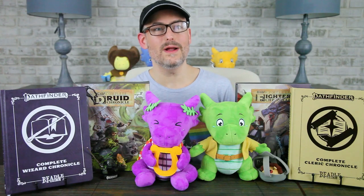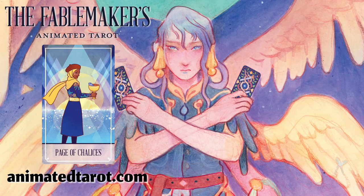This video is brought to you by Hit Point Press and the Fable Maker's Animated Tarot. This beautiful animated tarot deck will add some magical flair to your 5e games. Pre-order at AnimatedTarot.com.